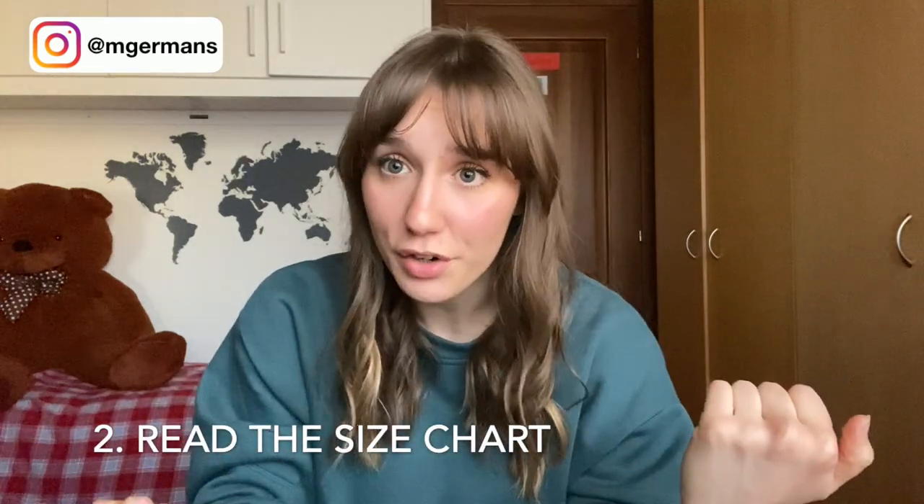The second thing you want to do is open the website or app and read the size chart. You want to measure yourself and find out which size you are on the website — whether you're a small, medium, or large. They mainly have these three sizes and don't really go extra small or extra large, so find out where you fit.